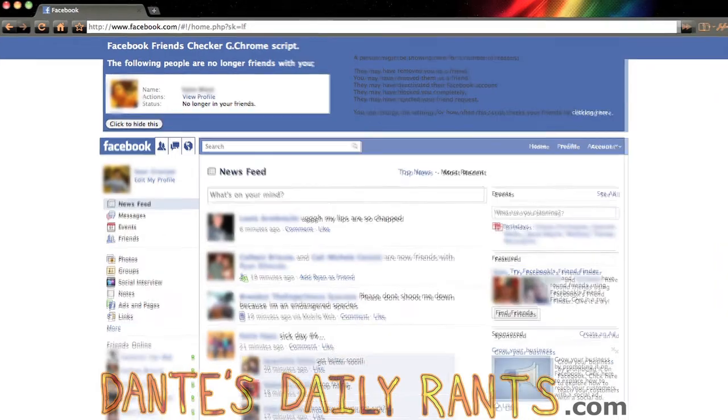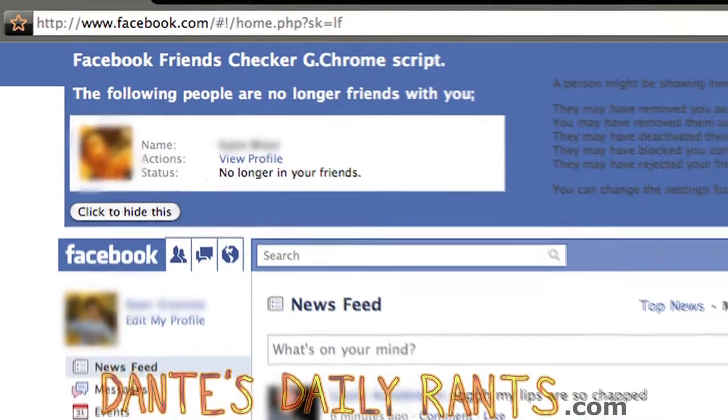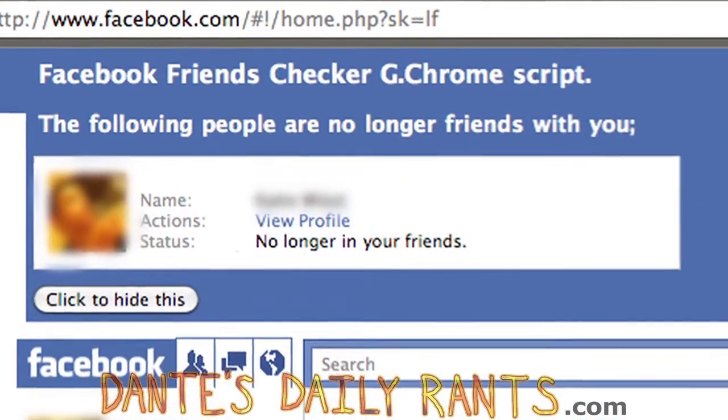Now if you had trouble following that, there's a step-by-step guide in the description down there. Now let's see if this actually works. I'm going to log on to Facebook. No. No, he didn't. He didn't remove me. No! I'm Dante, and I'm really pissed off.